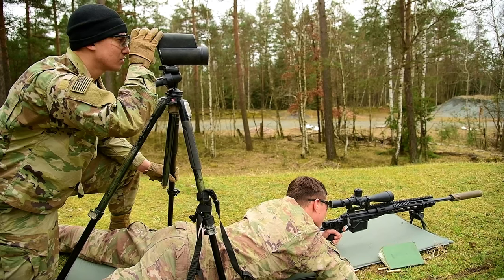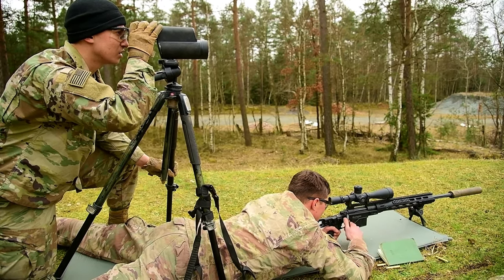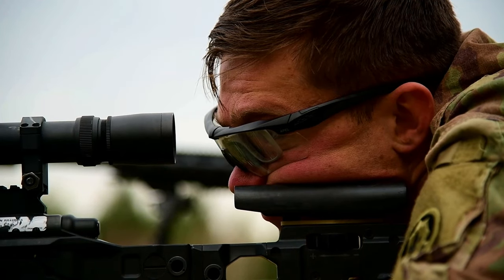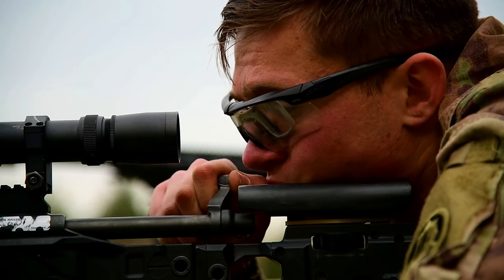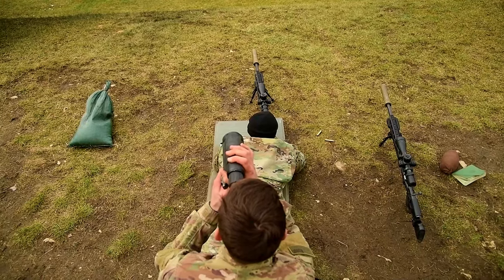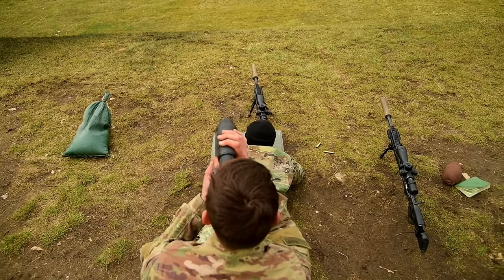Next steps from here will be to eventually send these guys to sniper school once they're ready. We can qualify today, but there is still a lot of room for improvement in everybody. We're constantly serious about the craft — there are constantly things we need to be learning and improving on, whether you're brand new to the section or have been in the section for years.